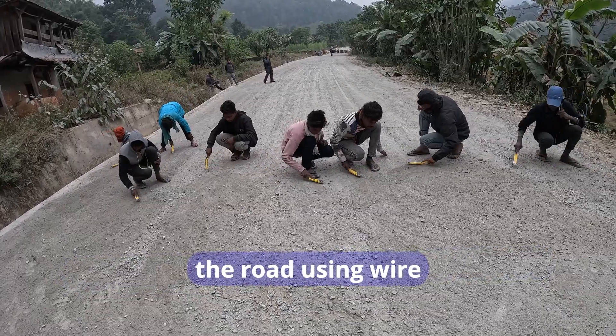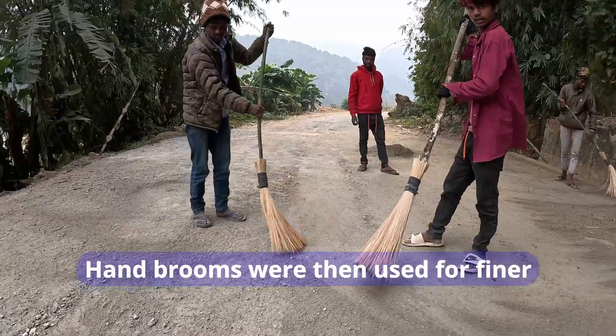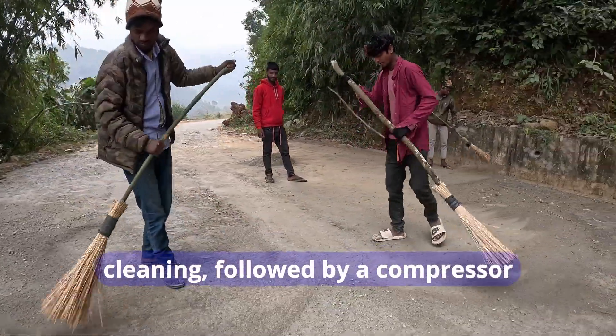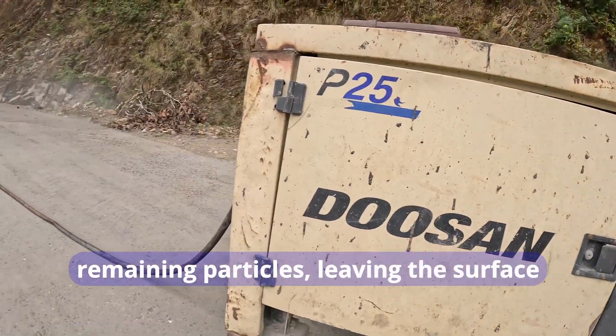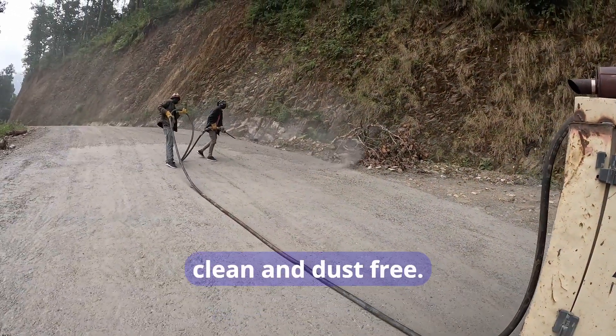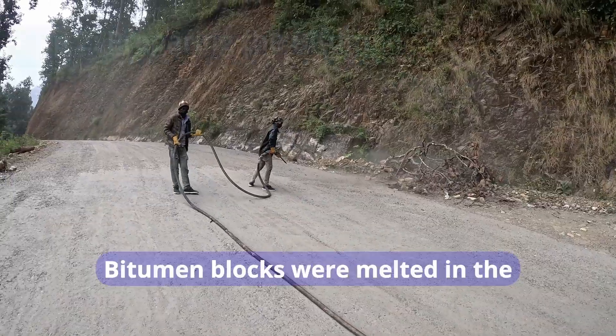The process began with workers cleaning the road using wire brushes to remove loose debris and dust. Hand brooms were then used for finer cleaning, followed by a compressor machine to blow away remaining particles, leaving the surface clean and dust-free.